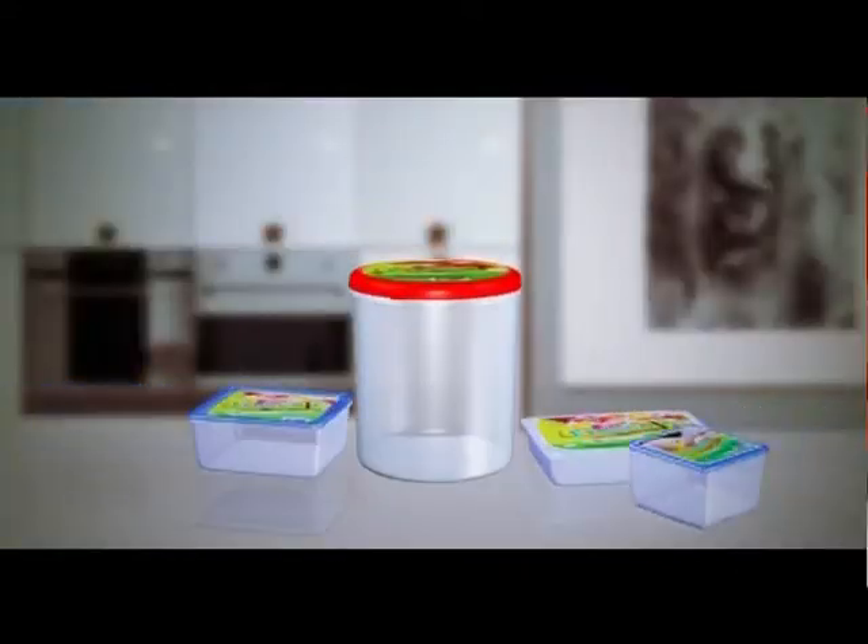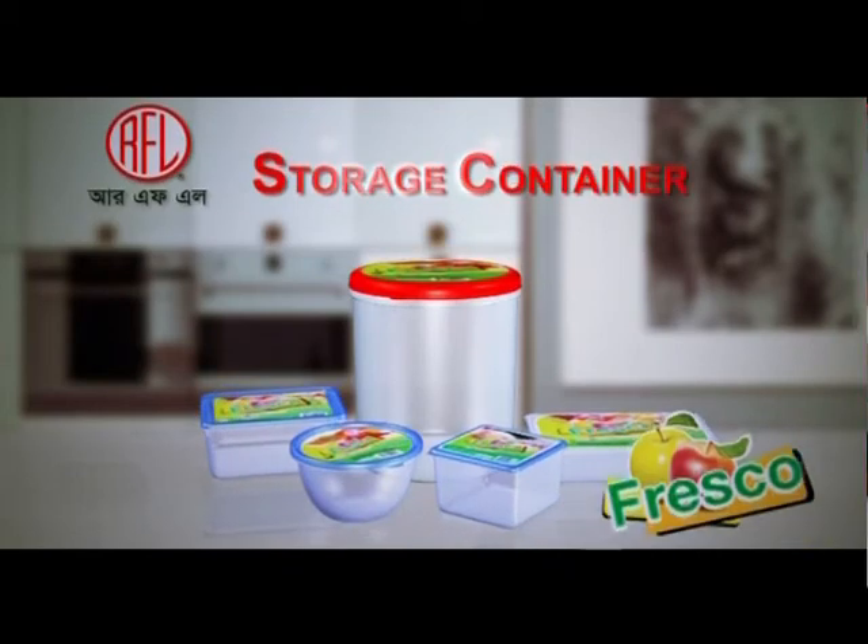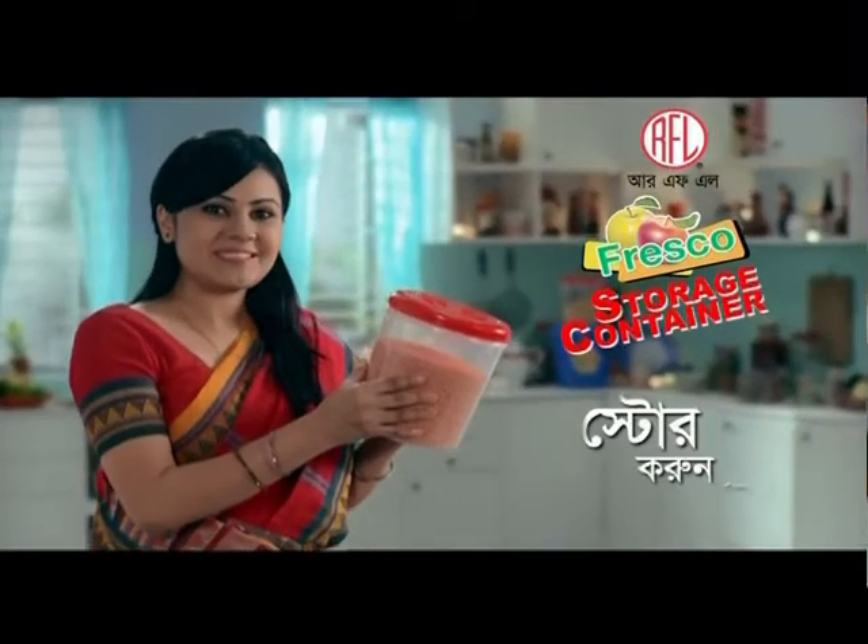Anin RFL Fresco Storage Container. 100% food-grade plastic. Bivinna Design and Sizer RFL Fresco Storage Container. StoreGuru Smartly.